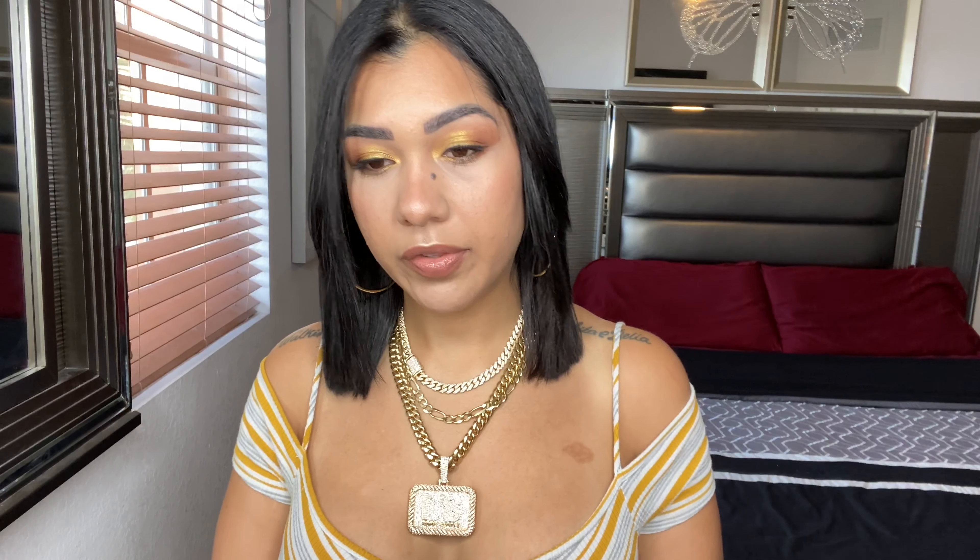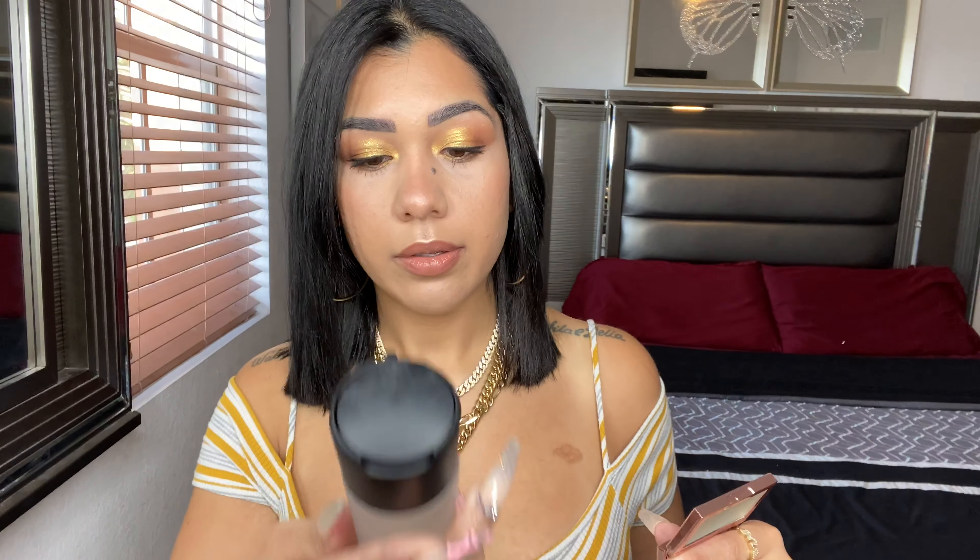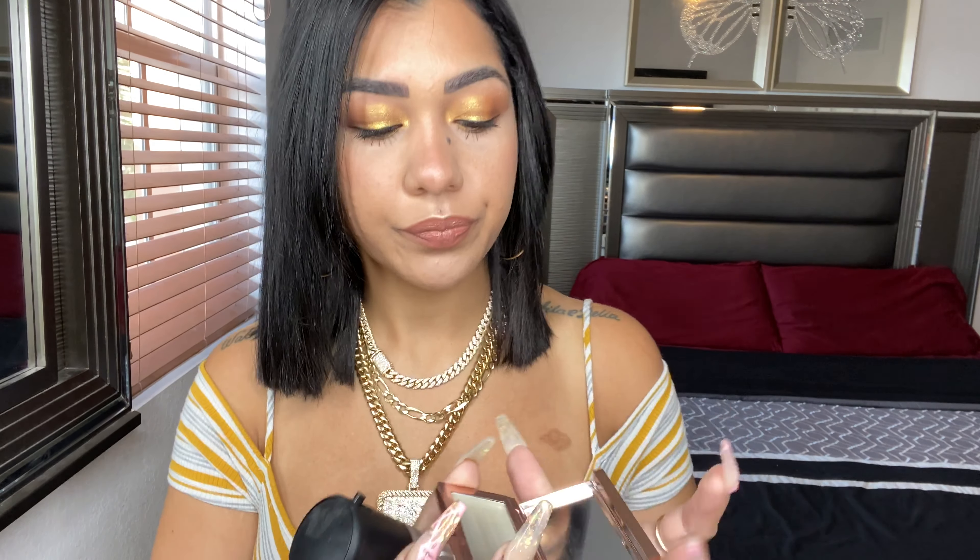I already have two shades — clear and tinted. I'm gonna do one eyebrow with the clear and the other one with the tinted. I already put my foundation. Let me clean my eyebrows to make sure I don't have any product on them. Let's start with the clear.